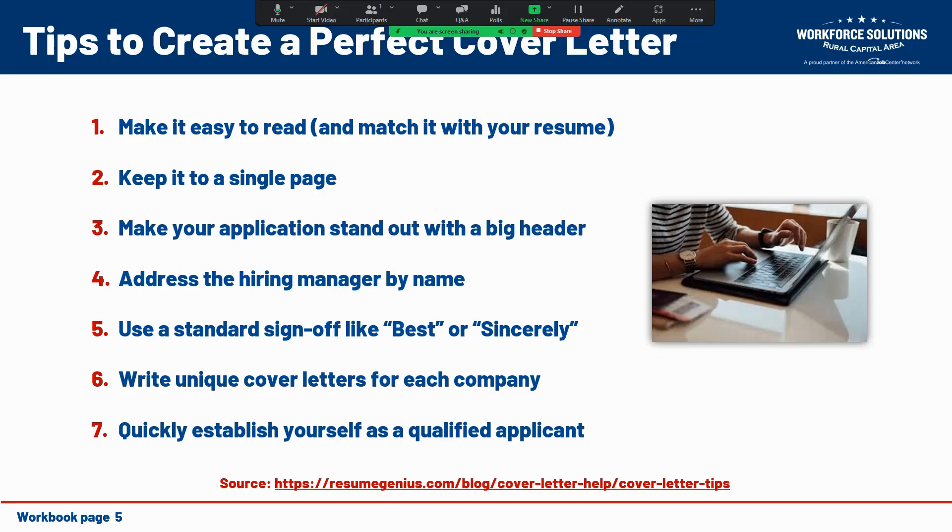You want to make your application stand out with a good header. Employers look at a lot of cover letters for every opening they post, and if your application is too generic it can get lost in the haystack of applications. You can help yourself stand out by putting your name in something like a size 30 font on your cover letter — the larger the header, the more it will differentiate your application from other candidates.